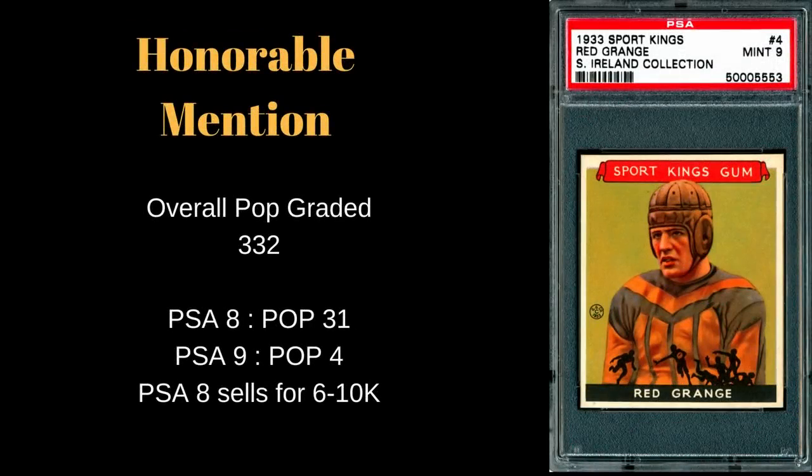Hey, what's up everybody? Scott here, coming back at you with a top 10 video. I'm going to go through the top 10 most valuable and most iconic football rookie cards in my opinion. Football is kind of where my expertise lies — I've been collecting football for a number of years now, and just recently got into baseball, but I decided to do a top 10 list here.